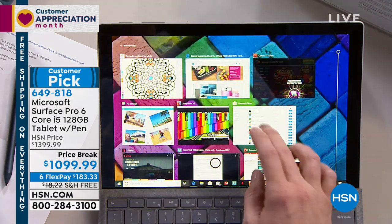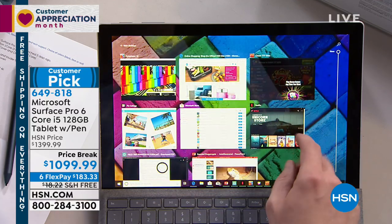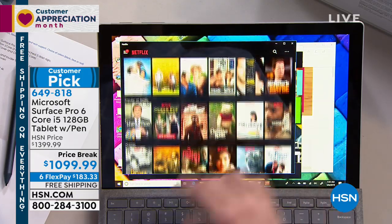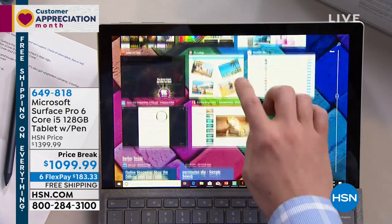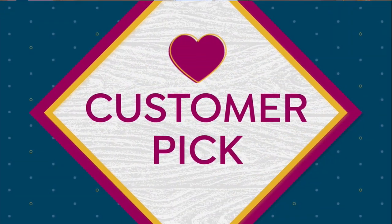So right now, if you ever wanted to get the Microsoft Surface Pro, right now at this moment is the time to do it. Unfortunately, Allison, my producer — how many do we have available? We have 150 and that is it. This is supposed to be on throughout the weekend. I do not think that's going to happen. And guys, we include the keyboard with the Surface Pro.